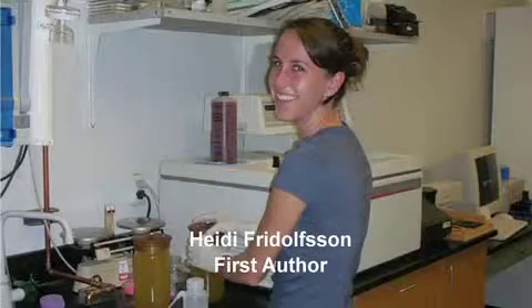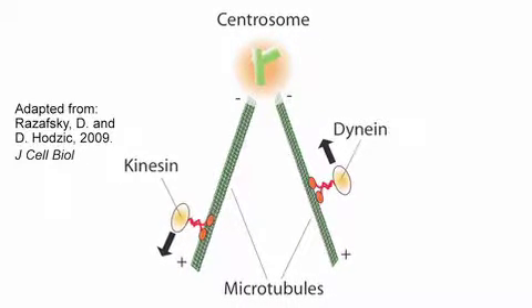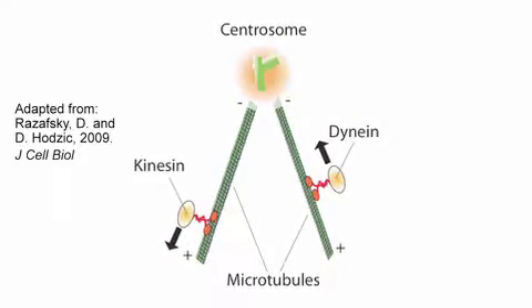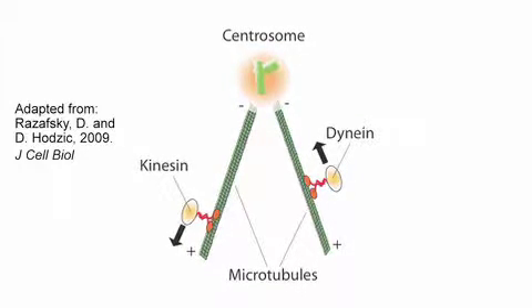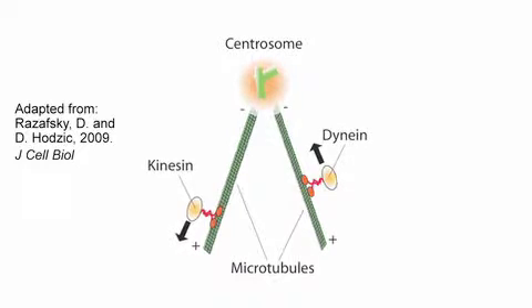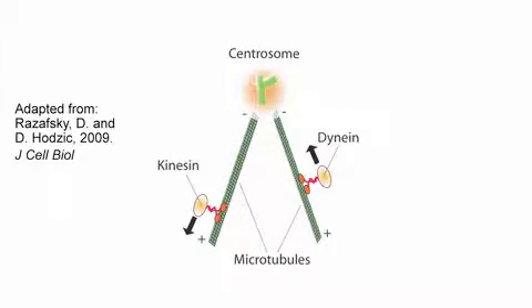Heidi and Maria Meyerson, another student from the lab, did a two-hybrid screen with the cytoplasmic domain of UNC-83. They identified, in papers published in Development and Developmental Biology, that UNC-83 interacts with regulators of dynein and regulators of kinesin. It was a little bit confusing how two motors of opposite polarity function together to move nuclei, and we couldn't figure this out genetically or biochemically, so we really needed to view the nuclei moving in real time to understand how the relative roles of dynein and kinesin were regulated.